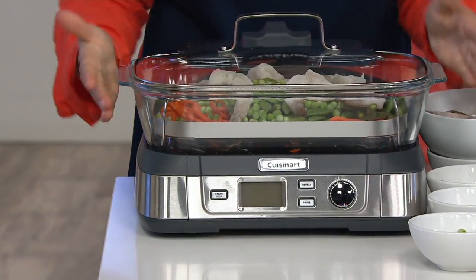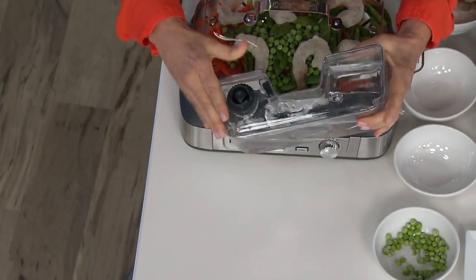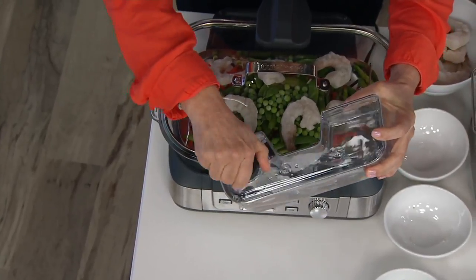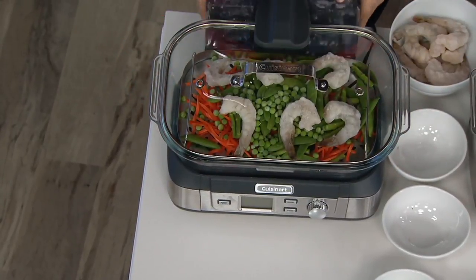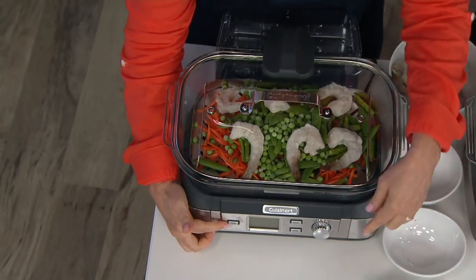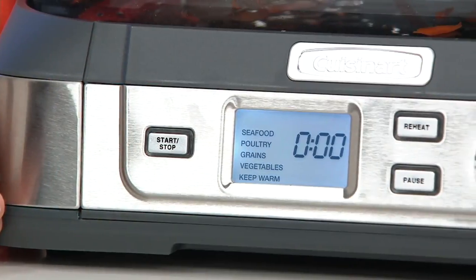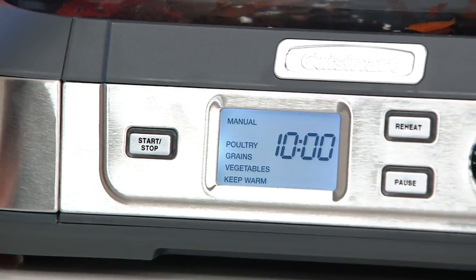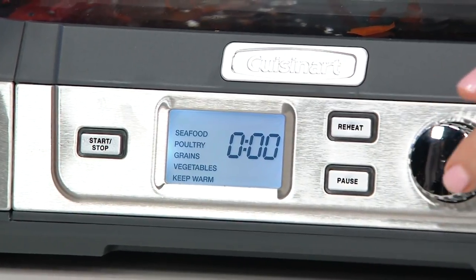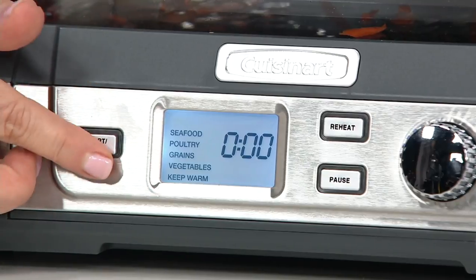The five-liter vessel has a one-liter steam tank — you just fill water right in there, it screws right off, and you pop it in the back. The base has an LCD readout with five different preset settings: manual, seafood, poultry, grains, vegetables, and keep warm. You've also got a reheat feature.